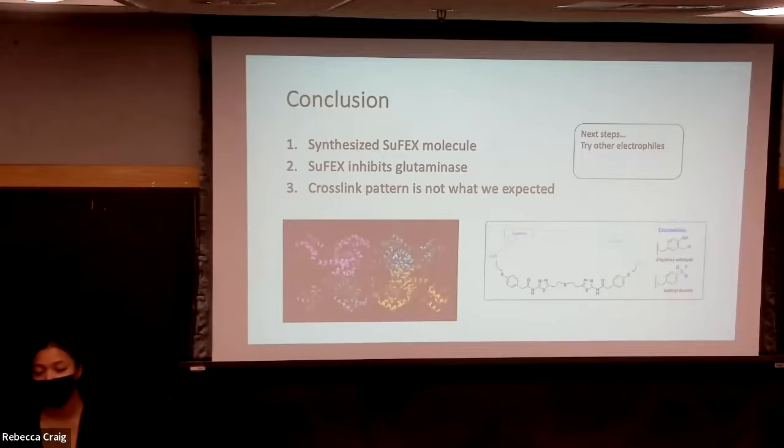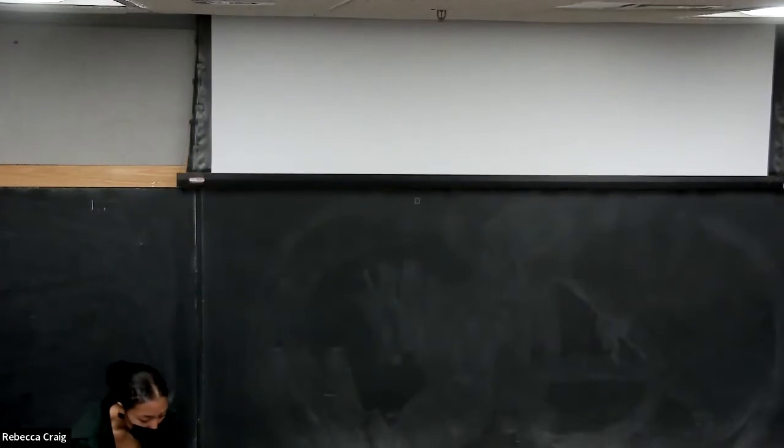Nia received one of the best poster awards at the research symposium. That's all for today's presentation. Liv is presenting tomorrow at 4 p.m., and we have more presentations at noon on Wednesday and Friday.